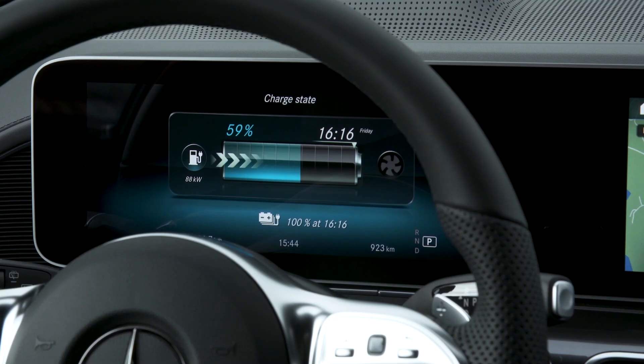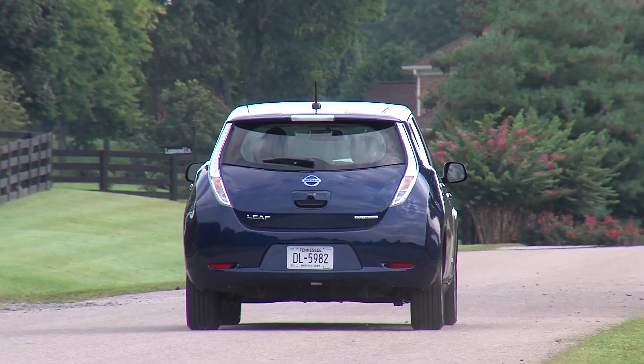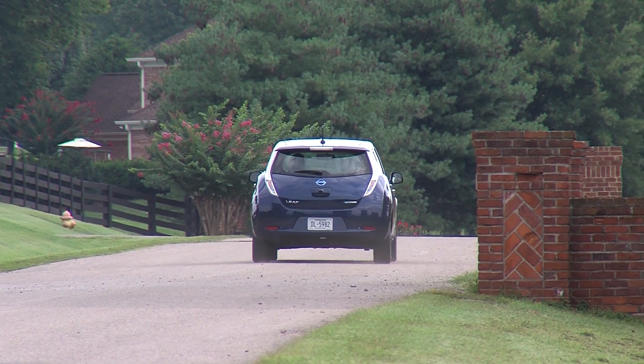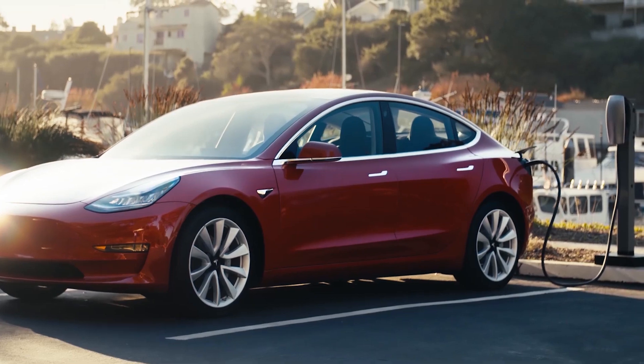Now for public network DC charging — this is the fun part. The first generation of rapid chargers that have been around for years were mostly putting out around 45 to 50 kilowatts of power. That's a good match for the likes of the Nissan Leaf and the Renault Zoe, which peak charge around that rate. You could put 100 kilometers of range into a 2016 Nissan Leaf with its 30 kilowatt hour battery in about 20 minutes — that's not bad.